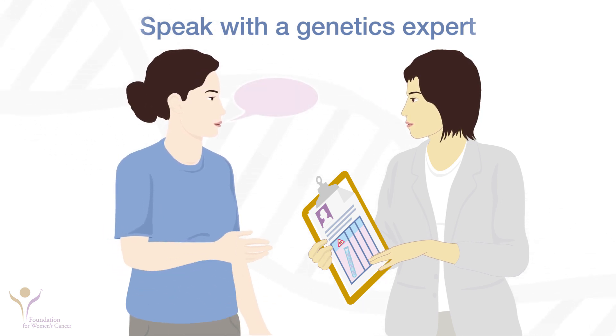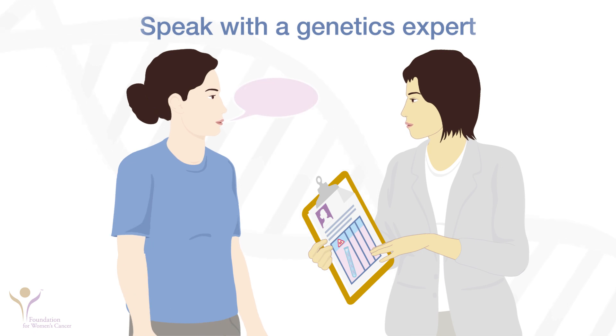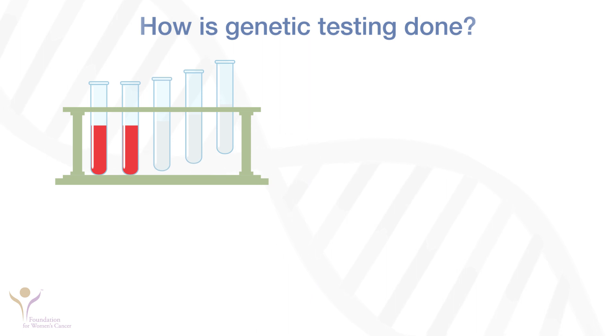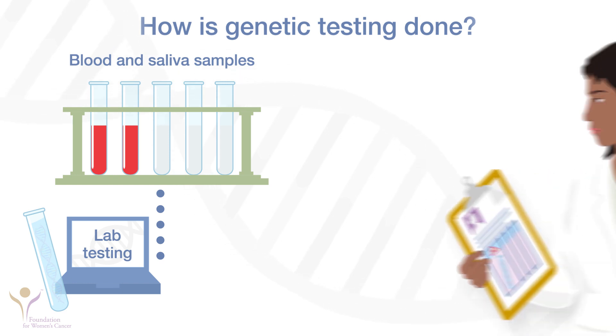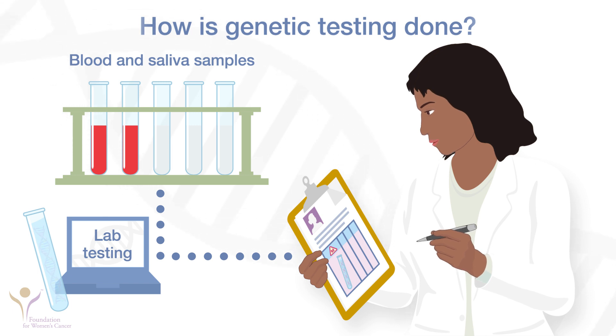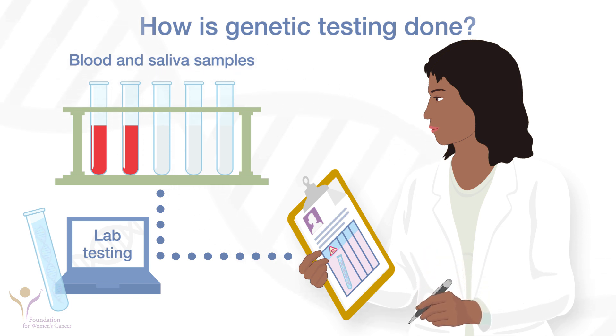Genetics experts can talk with you about your risk of an inherited cancer syndrome, explain the tests and results, and help you talk with your doctor and your family about what the results mean. Genetic testing for germline mutations is done by sending a small sample of blood or saliva to a laboratory. Your doctor's office receives the results about two to four weeks later. In the past, insurance rarely paid for genetic testing, but today it is more likely to cover the cost, and costs are much lower than in the past. Your doctor may also test your tumor for somatic mutations, which can affect treatment choices. This process is different than testing for germline mutations.